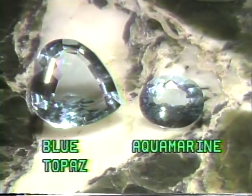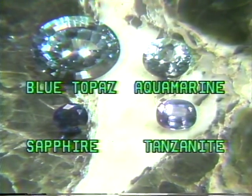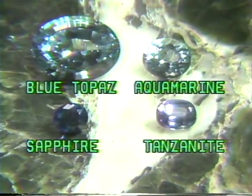To identify these gems, it is important to know that the brilliance of an aquamarine is much greater than the brilliance of a blue topaz. Note the high light dispersion of the aquamarine as compared to the blue topaz.